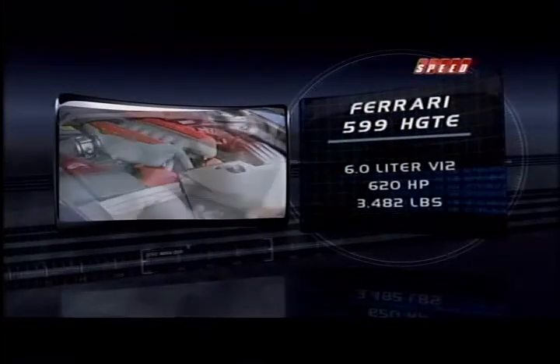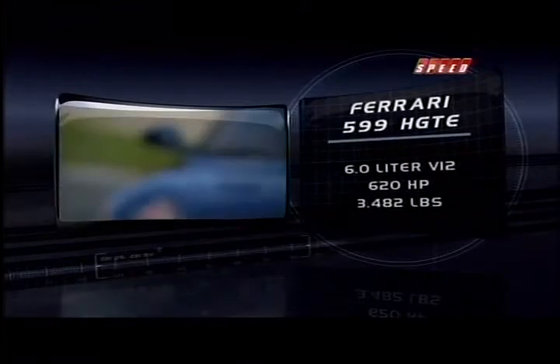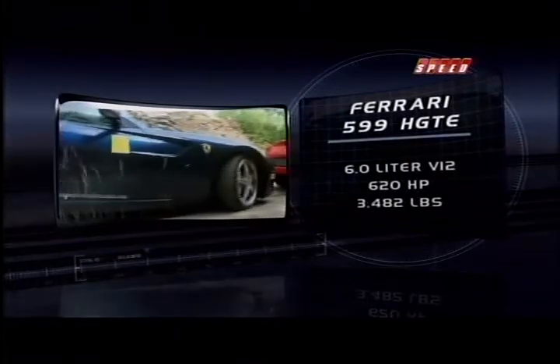The front-mounted V12 engine makes well over 600 horsepower and shifts through its F1 super-fast automated manual transmission.